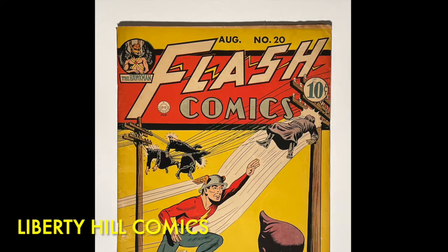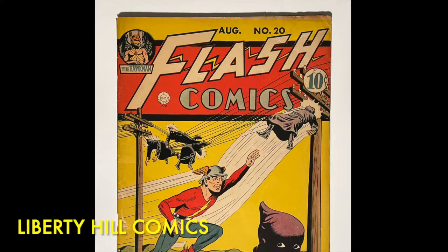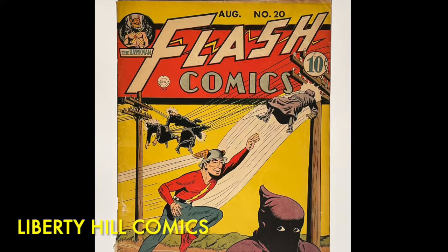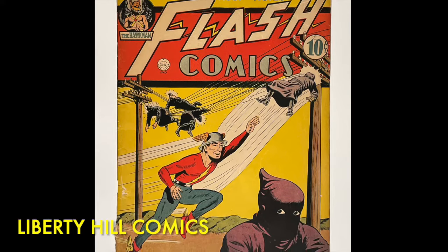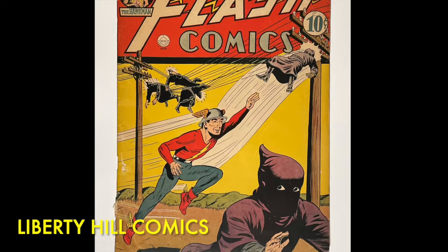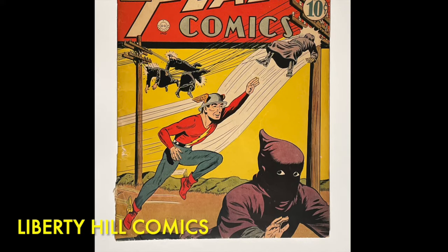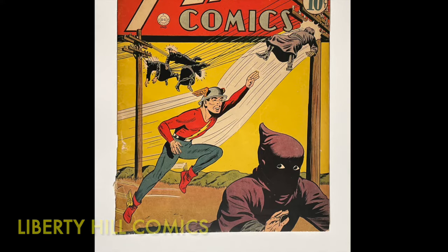Thank you for joining me for this golden age comic book conservation video. Have you been using document cleaning pads or document cleaning powder on your dry cleaning projects? Let me know about your experiences in the comments. Next episode we'll disassemble this 80-year-old comic book and get this cover wet, so don't miss it. If you enjoyed this video please hit the like button, subscribe to the channel, and hit that bell icon to be notified when we put the next episode up. Until next time, take care of one another.